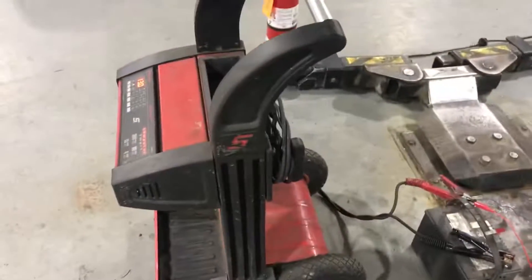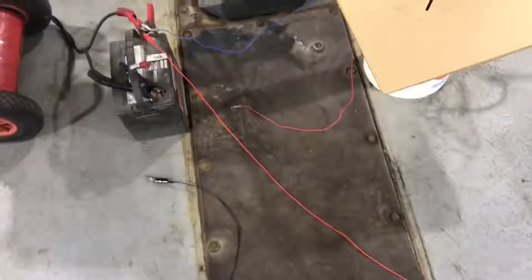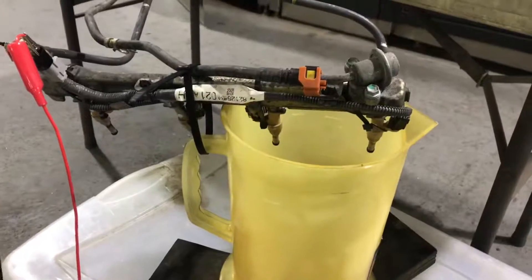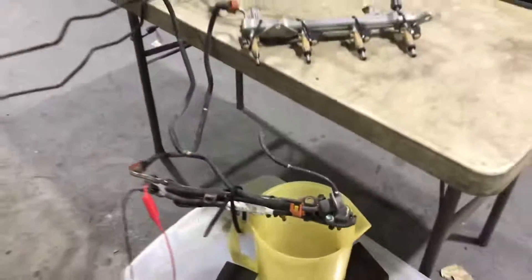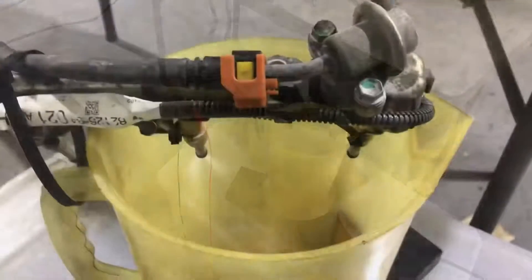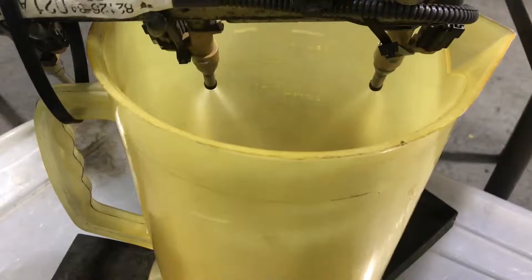So this is our injector flow test rig: 13 volts battery voltage, pumping a bucket of gas, and we are powering a couple injectors at 100% duty cycle to see how long it takes to fill this four-liter bucket at standard 43 psi rail pressure. Let's begin.